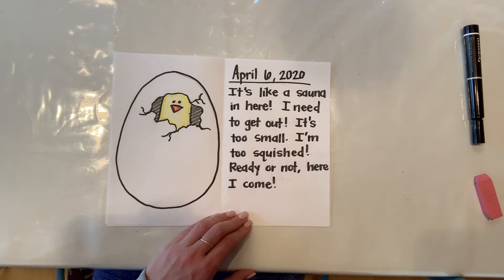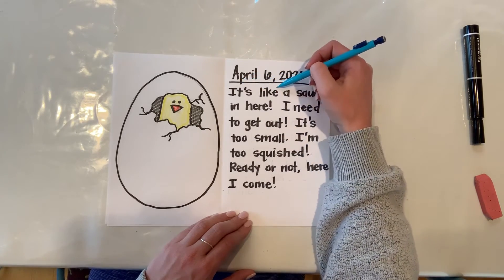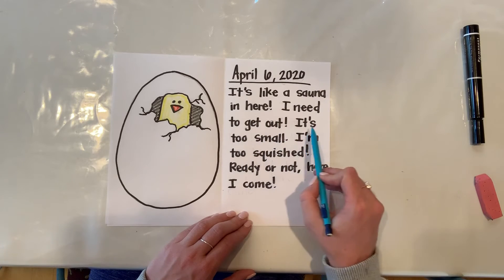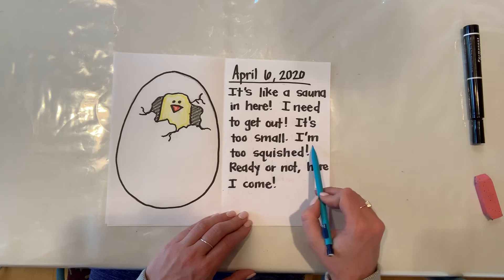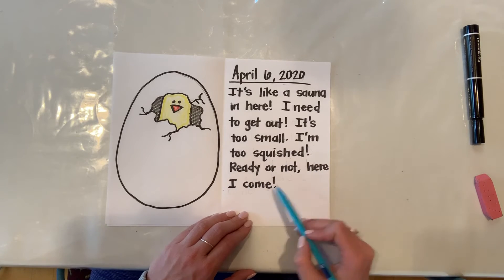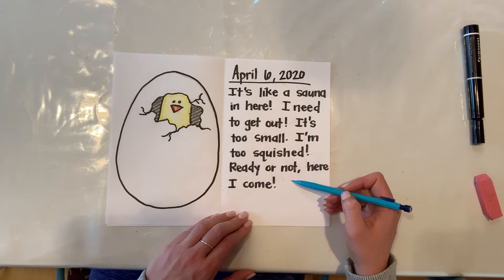Because do you guys remember what Miss Kastner said about how warm it is inside that incubator? So this egg is saying: it's like a sauna in here, I need to get out, it's too small, I'm too squished — ready or not, here I come. And think about that: ready or not, here I come. Does that remind anyone of a game that you play? It's kind of like when you play hide and go seek — you count to 10 and then say, ready or not, here I come.